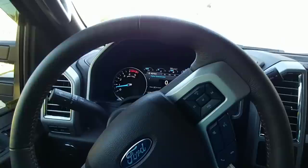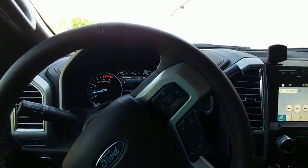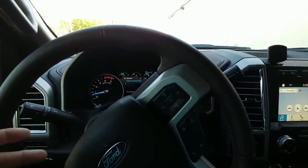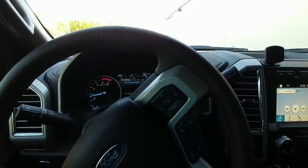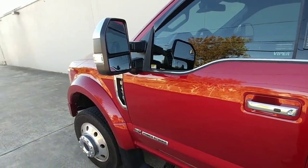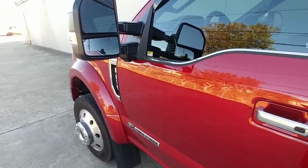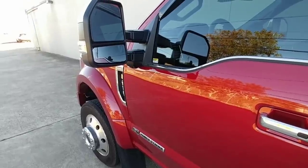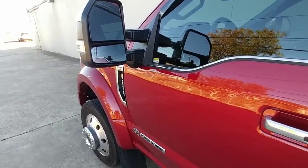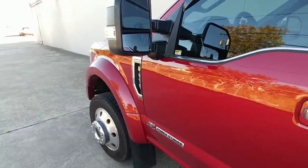Another thing I really don't care for about this truck — and it bothers the heck out of me — is that when you open the door with the engine running and then close it, the horn wants to honk. The horn on this truck is a very, very loud horn. So when it honks in a neighborhood, a parking lot, a hotel, a gas station — wherever — it's going to honk at you twice every time you close the door. There is a way to overcome it by reprogramming the computer, but they should have just put an on-off button.